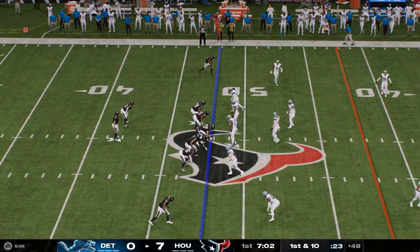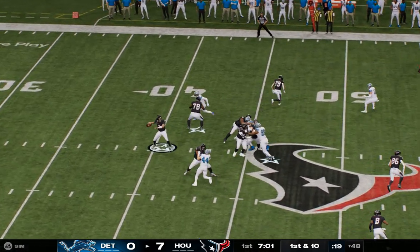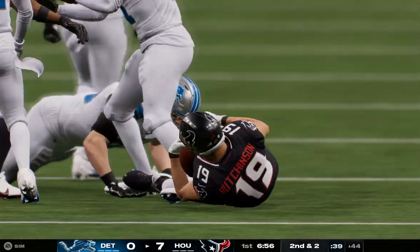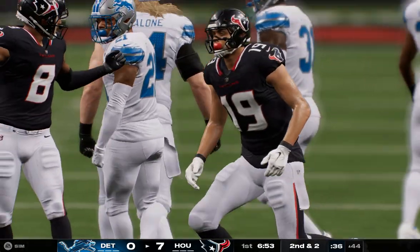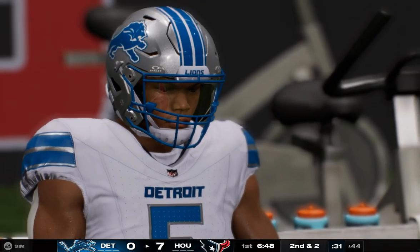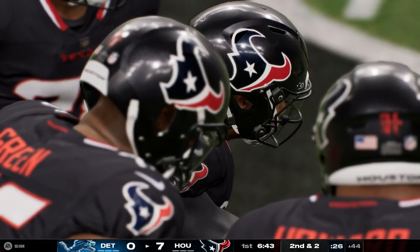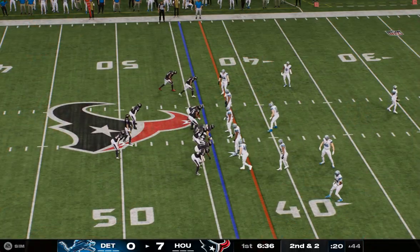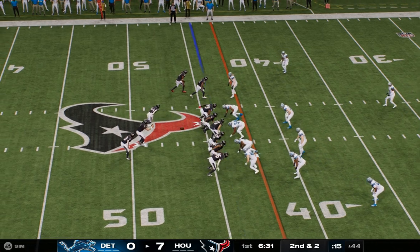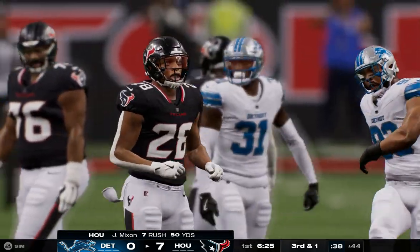Houston's offense already at the line with a 7-0 lead, first and 10. He's got this one to Hutchinson — stopped about two yards shy of the marker, eight-yard gain, second and two. I think he just wanted to give the ball to one of his playmakers to see if they could make something happen, but he ended up throwing into a crowded area. Mixing up the middle — stopped after a gain of one, still a yard to go on third down.